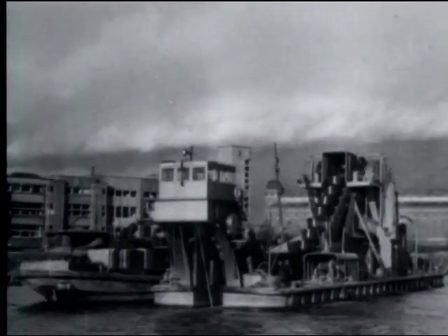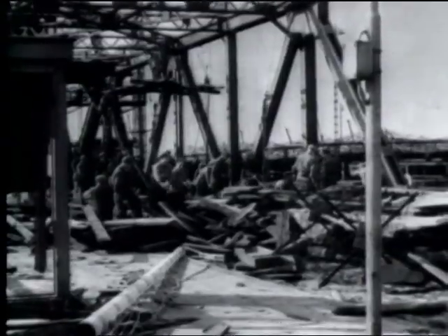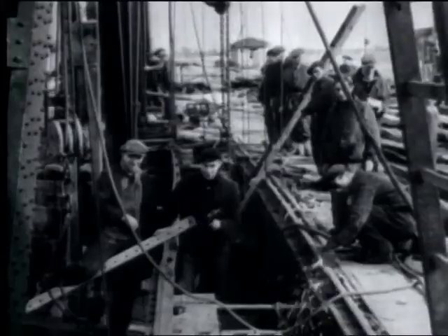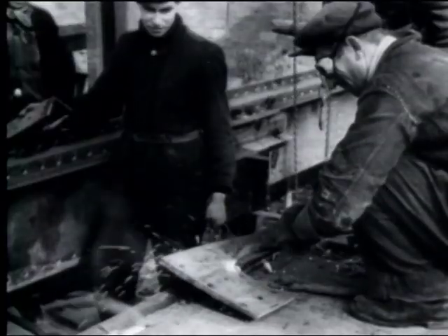Engineers speed drainage and port reconstruction. Retreating Nazis left most of the installations in working order, but such things as lock gates and bridges were blown up. The port is to be used jointly by the British and American transportation authorities.